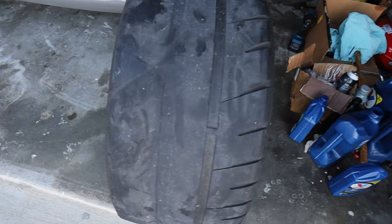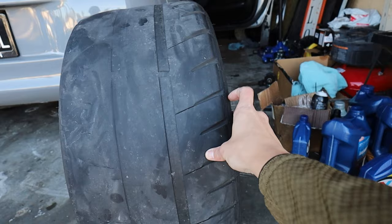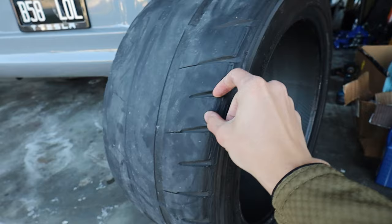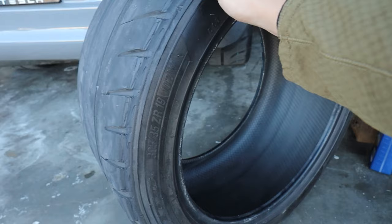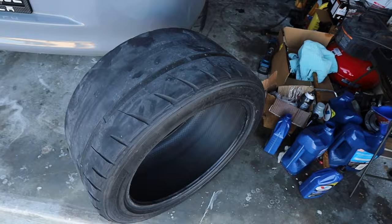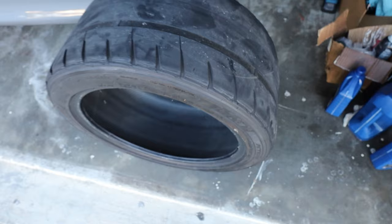Let me get the NT05s out of the Supra and show you. If you can't tell, we do need an alignment — this side of the tire is completely bald whereas this side honestly looks pretty new. You can see along the whole tire it's just eaten up. Every time the car bumped, it would just rub way too bad. The shop GTS could not do the alignment because they said I was too low.